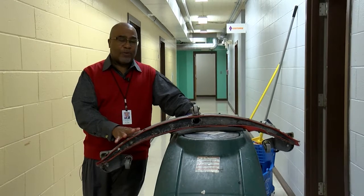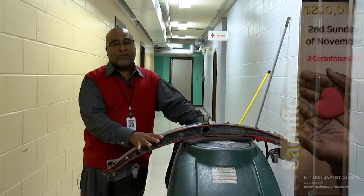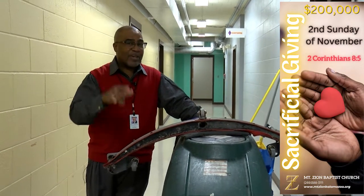Through sacrificial giving this year, this machine needs to be replaced, along with the equipment we need to actually maintain our flooring so this building looks outstanding every time you come in.